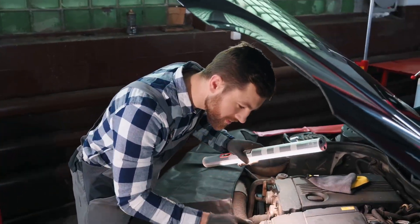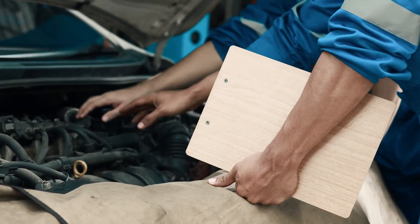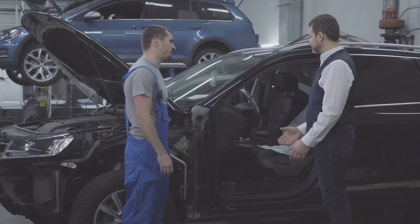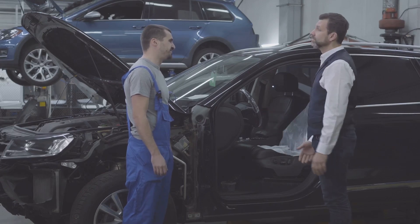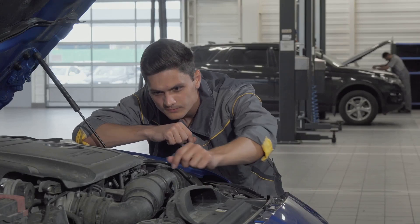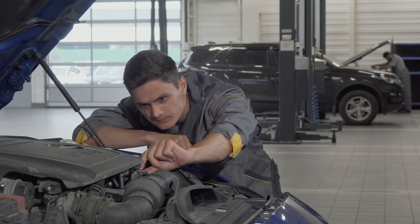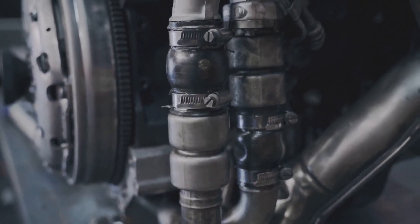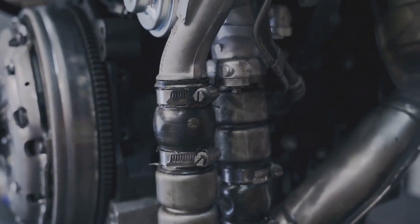Identifying an engine that is running rich can be fairly easy, but correctly diagnosing an engine that is running lean can be more difficult. However, that doesn't make it any less serious just because it's more difficult to identify the offender. Ignoring a lean running engine can cost you a fortune and result in irreparable engine damage. When a mechanic tells you that your engine is running lean, what does that mean exactly, and what can you do about it?